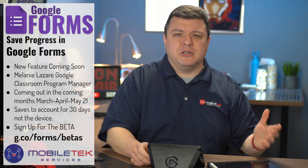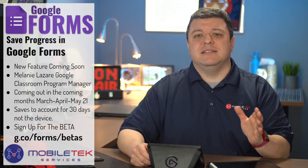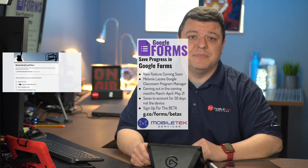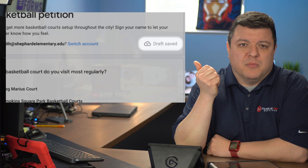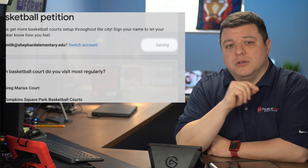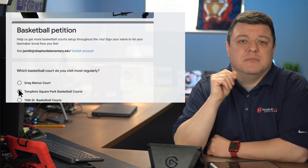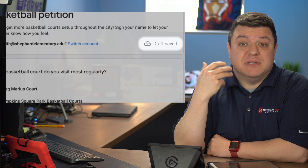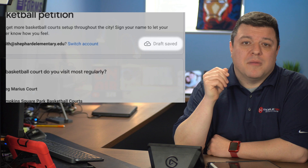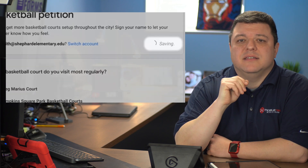So let's look into the logistics of how this will most likely work based on Melanie's demo — the link for that video is in the description. The data from the form will be saved to the student's account and not stored locally. My guess is that after each form question is completed, or possibly after a specific amount of time or progress, the Google Form will automatically save that progress.